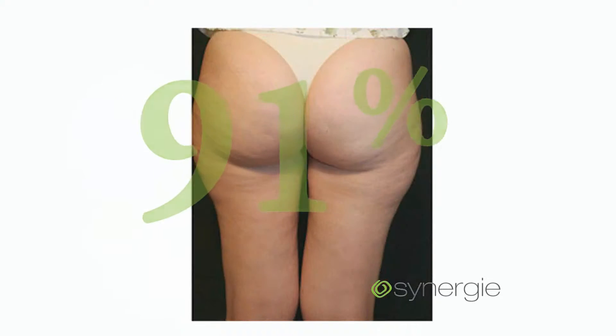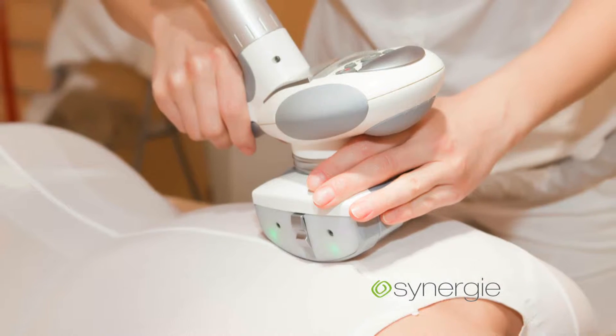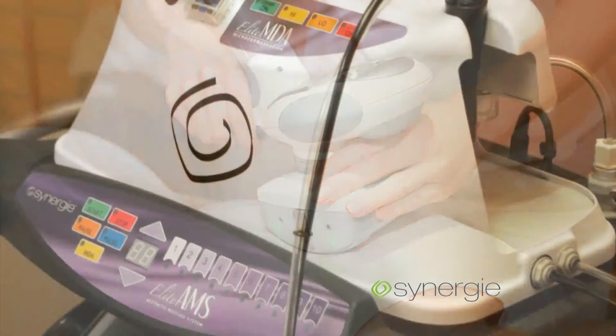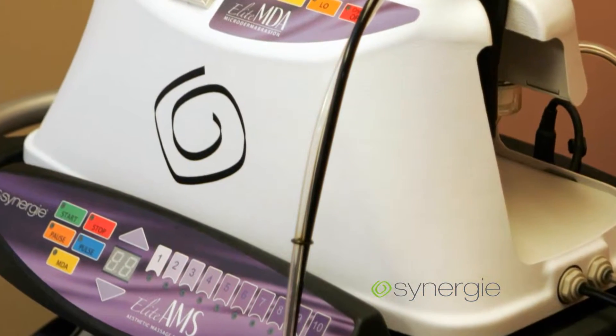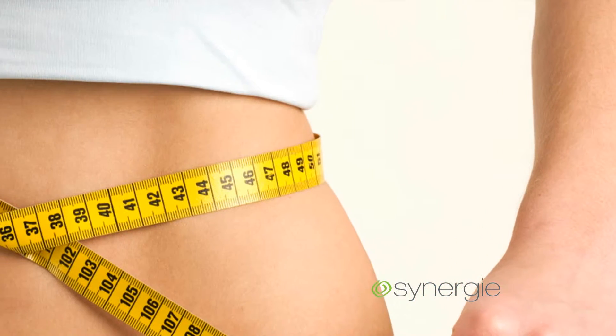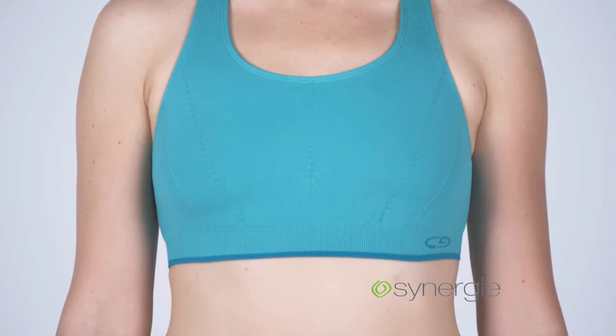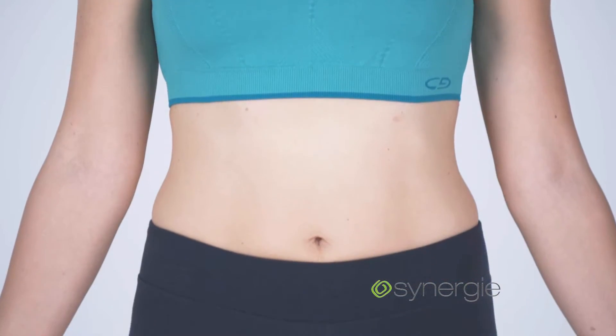The Synergy treatment program consists of a series of twice-weekly sessions followed by monthly maintenance visits. Each treatment lasts 45 minutes to one hour, and the number of treatments is determined on an individual basis depending on each patient's goals and desired outcome.